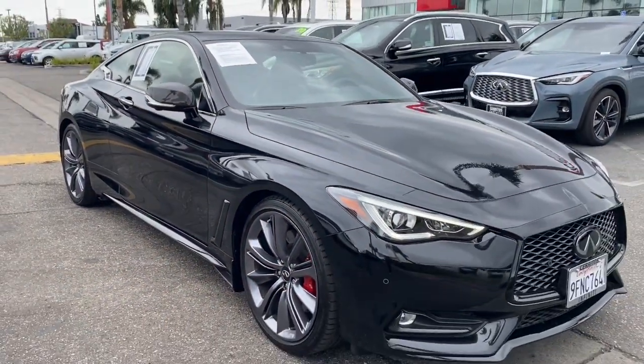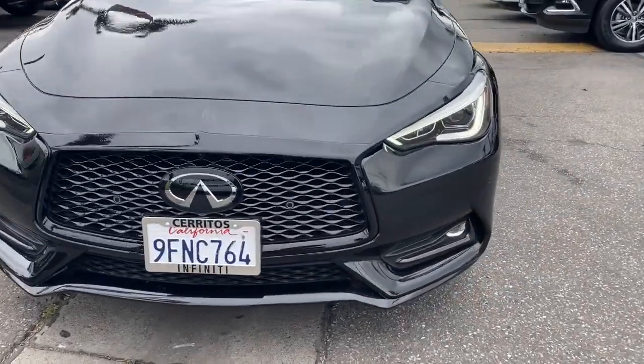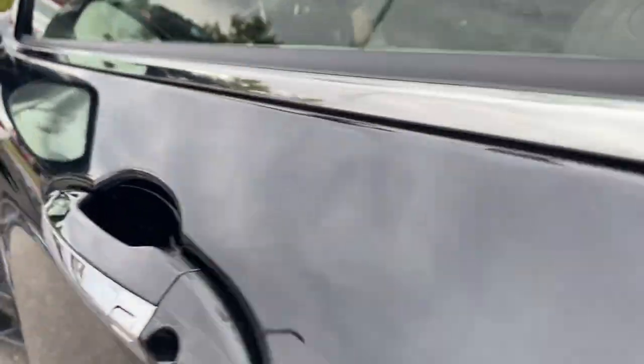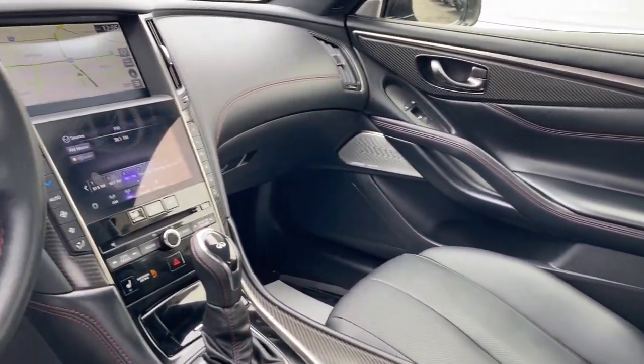The following are some of this vehicle's highlighted options: heated steering wheel, pre-collision system, lane departure warning, navigation system, keyless entry, sunroof/moonroof, fog lamps, premium sound system, remote engine start, and adaptive cruise control.